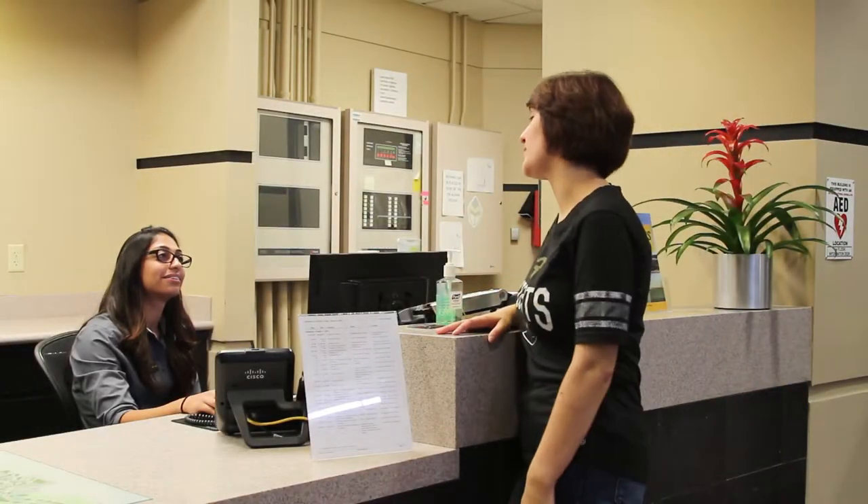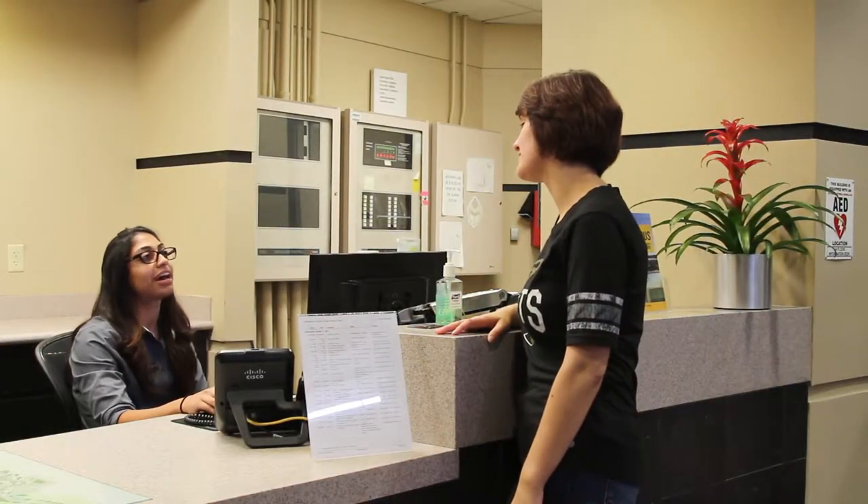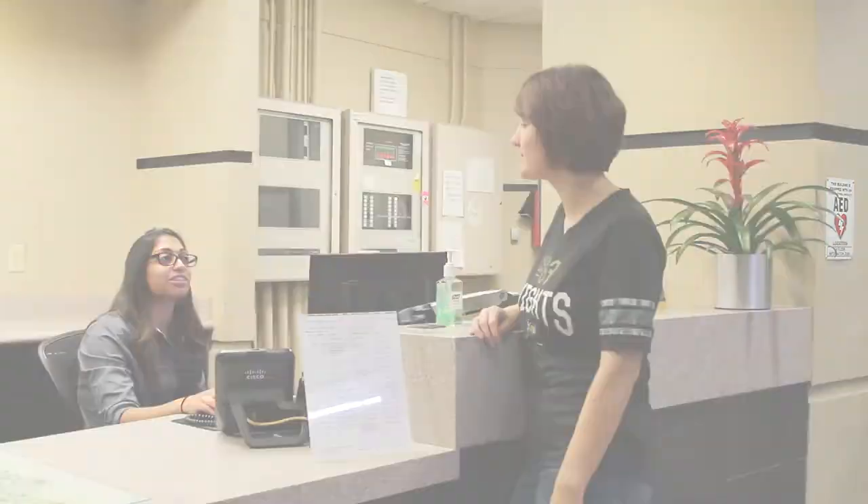If you forget your four-digit code, just head over to the Guest Services Desk located inside the Atrium. The lockers will be emptied at the end of every night, so if you lose an item, just head down to the Information Desk. But do remember that all items will be sent to the UCF PD every Thursday.